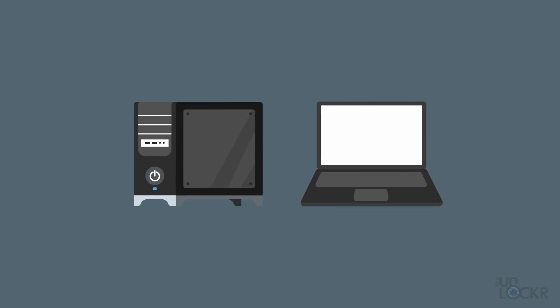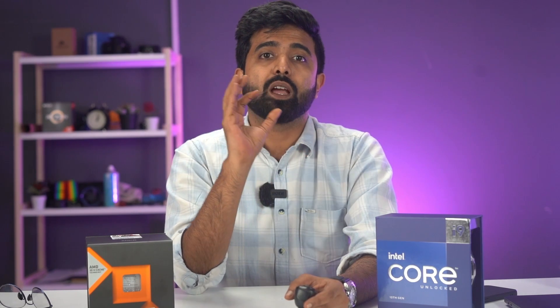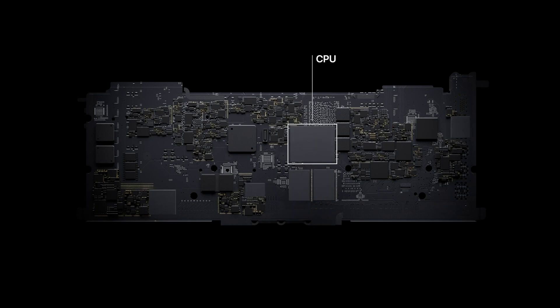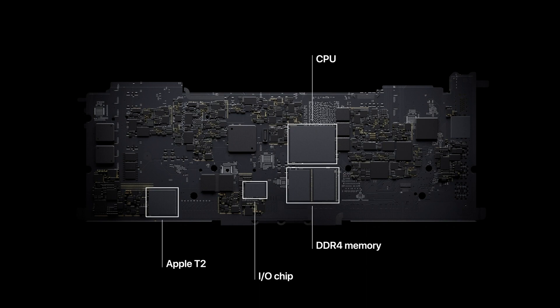x86 processors are the most common and prevalent ones available in the market. To put it simply, hardware components within the x86 framework function independently — with the GPU, memory, storage, and the CPU itself having separate controllers. These can be changed or upgraded without affecting overall functionality.